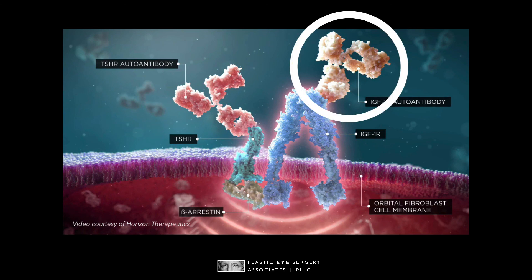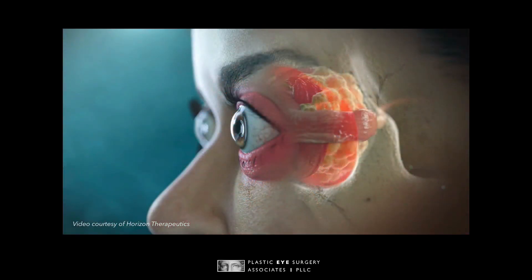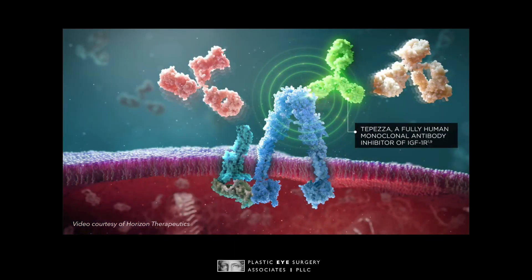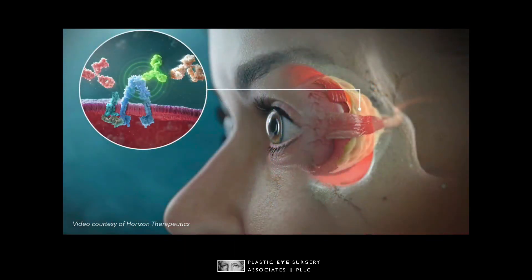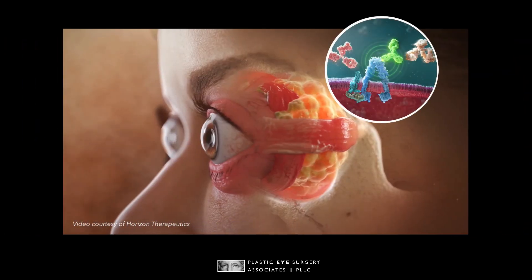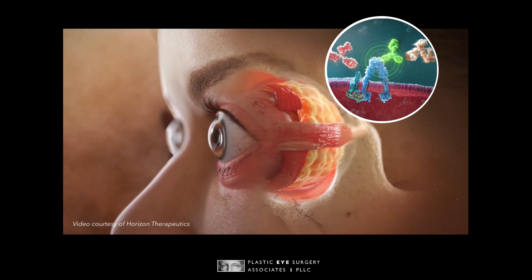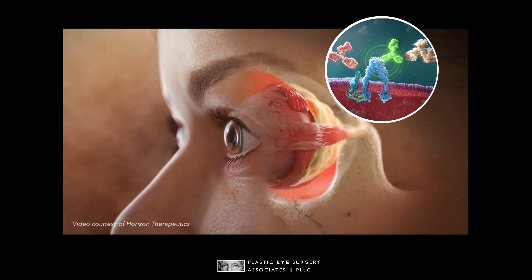TEPEZZA works by binding to the IGF-1 receptor at the beginning of the inflammatory process and blocking all of the consequential inflammation thereafter. It basically presses the off button to shut off the inflammation in the tissues around the eyes. Therefore, not only does TEPEZZA stop thyroid eye disease from getting worse, it also has the potential to reverse some of the effects of eye protrusion or proptosis, and eye muscle changes that can cause double vision.